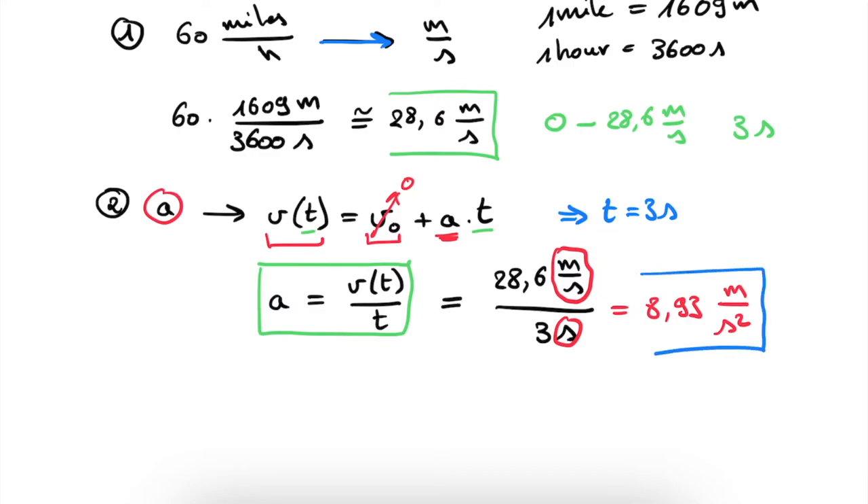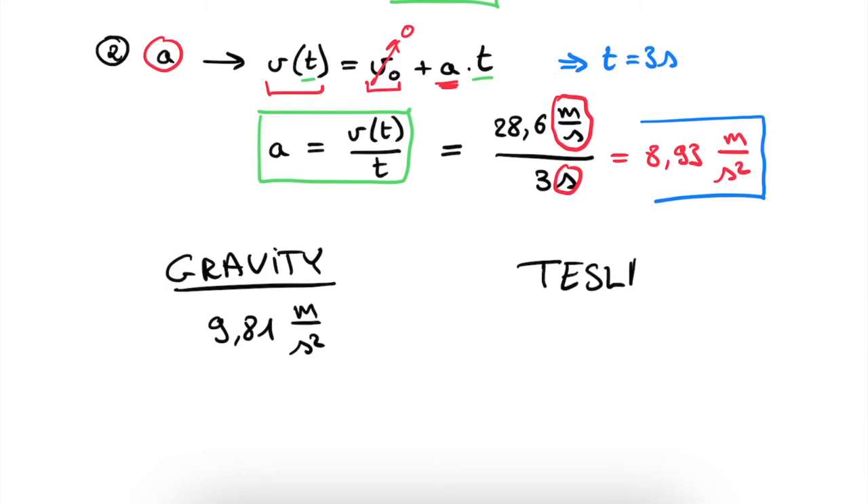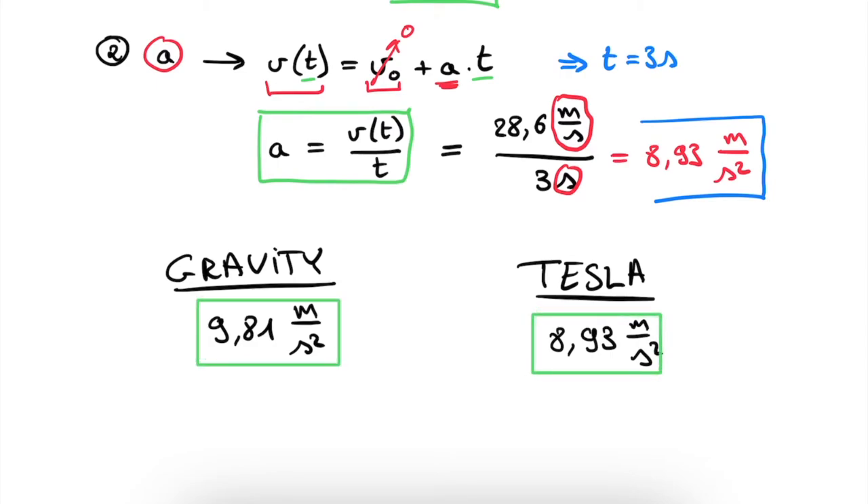We can now directly compare the two results. For gravity, the acceleration is 9.81 meters per second squared. For a standard Tesla, the acceleration is 8.93 meters per second squared. Comparing these, we see that the Tesla accelerated by gravity will actually win the race because its acceleration is larger, meaning it gets to the finish line in the shortest amount of time. So the winner is the Tesla that won't be very useful after the race — but it won either way. Gravity clearly takes the win.